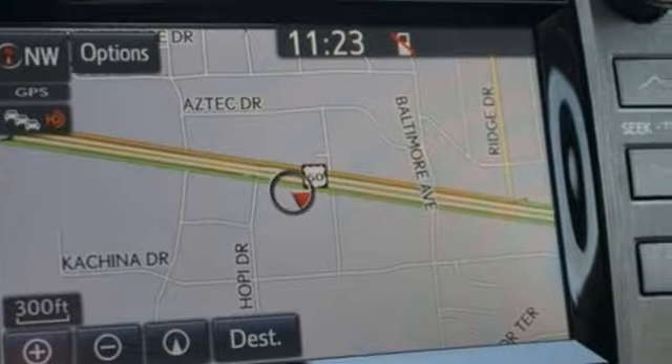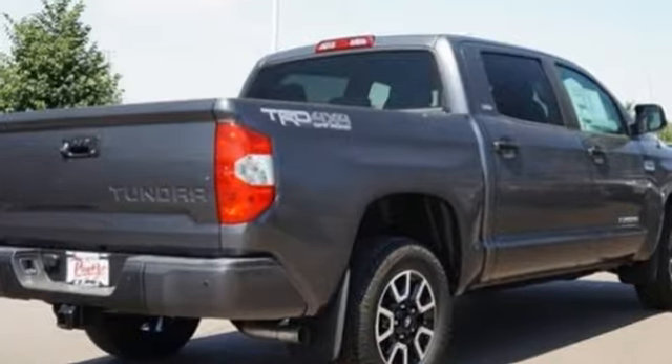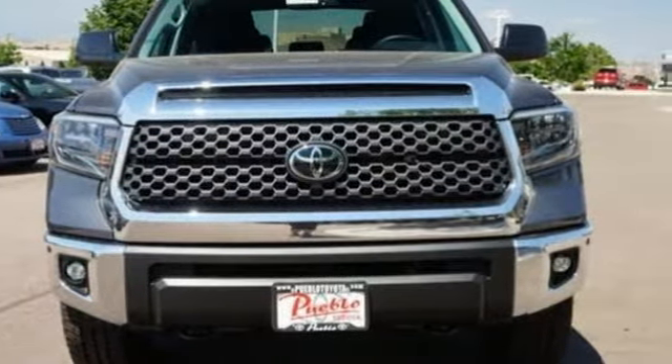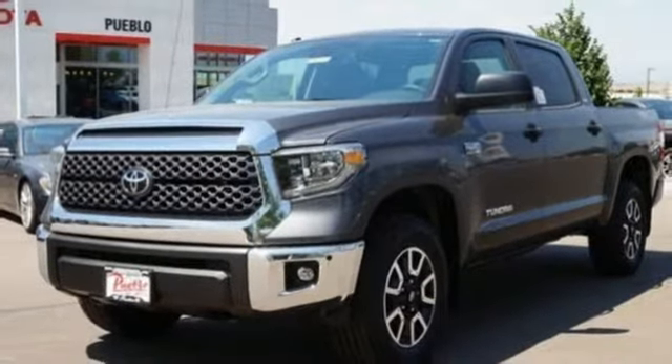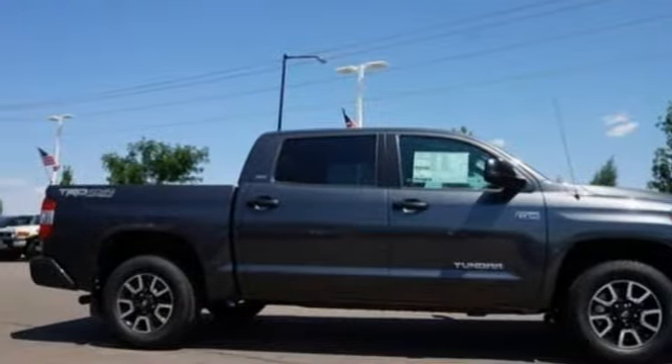Automatic transmission, electronic shift on the fly, tow haul mode, trailer brake controller, Bluetooth wireless audio streaming, manual tilting steering column, trailer hitch receiver, gas pressurized shocks, and power heated mirrors. Hurry in today for a test drive.